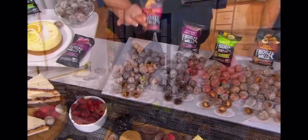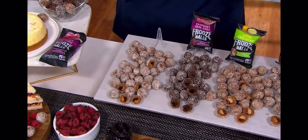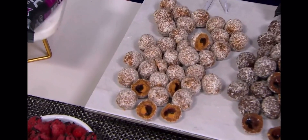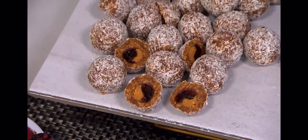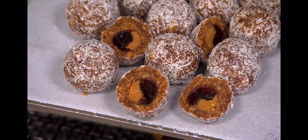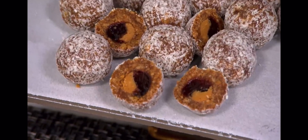I'm going to start with the OG peanut butter and jelly. This is everybody's absolute favorite, and that's because the jelly is made with real strawberries and elderberry juice. Then we make the fresh creamy peanut butter that goes right in the ball seconds before it goes into the packet.